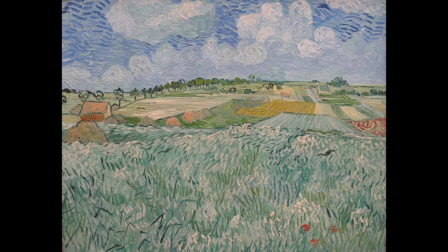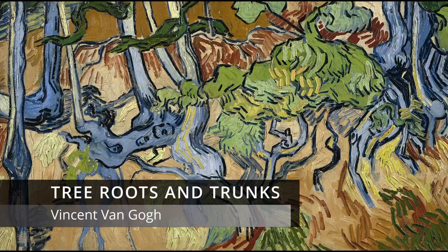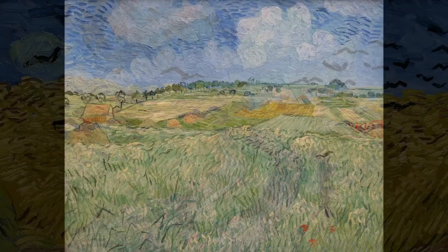It has a bucolic calm and a harmonious palette. Contrast this with later paintings in the same year, such as Tree Roots and Trunks, with its convoluted, unordered theme, and Wheatfield with Crows, also in 1890, with its infamous unfinished road, cut short. Shortly after this, he shot himself.